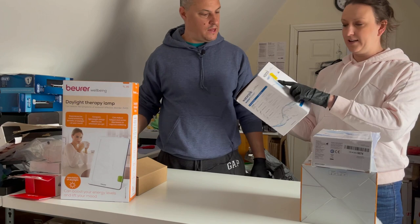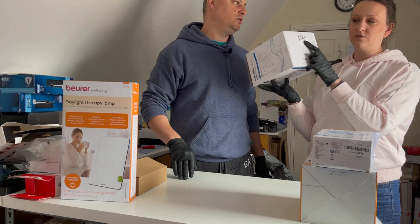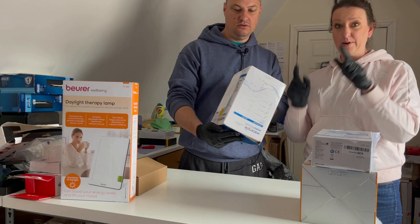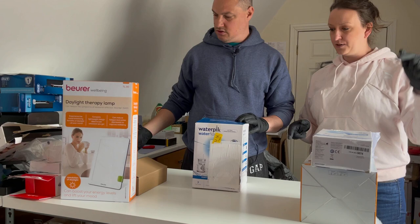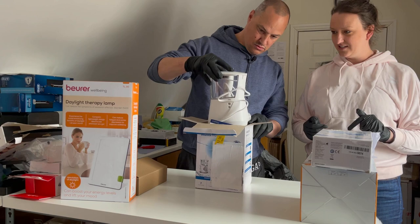You can see Amazon sticks a label over the original label when they get returns back. I've figured out that this is Amazon's returns label - if somebody ever sells you anything as new and you find this label, it's got an LPN number on it. This is Amazon's return label. I know a lot of people try to sell this sort of stuff as brand new, but if it's got this label, it's not brand new.